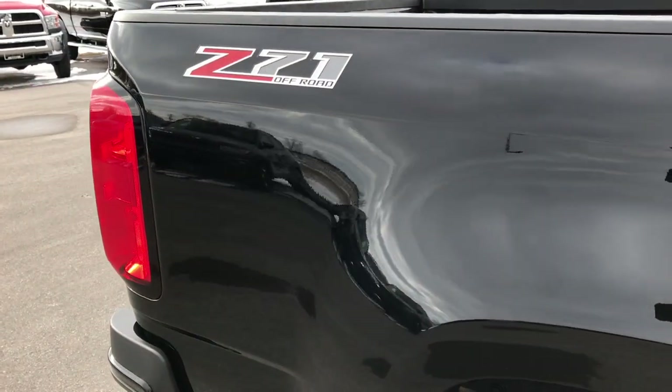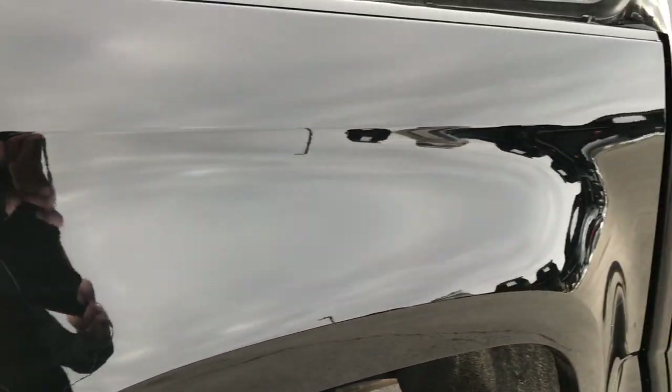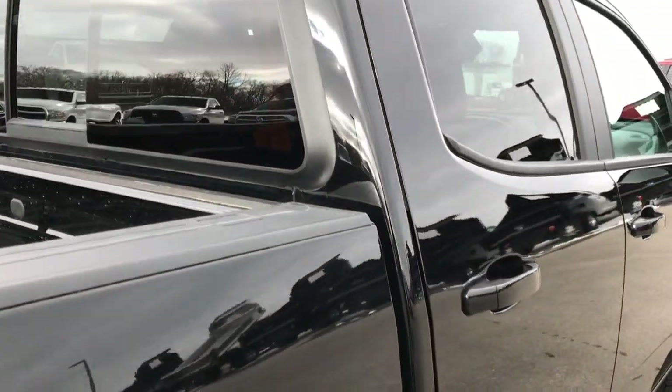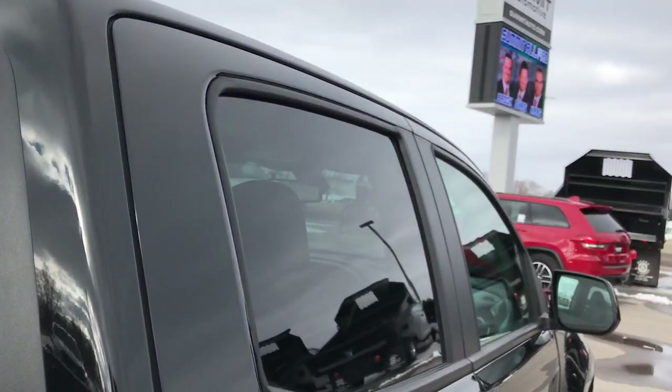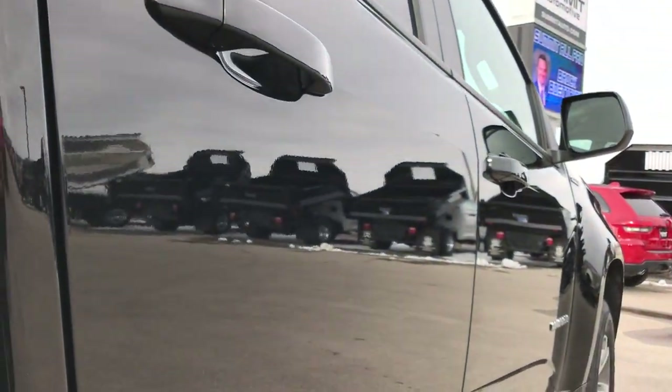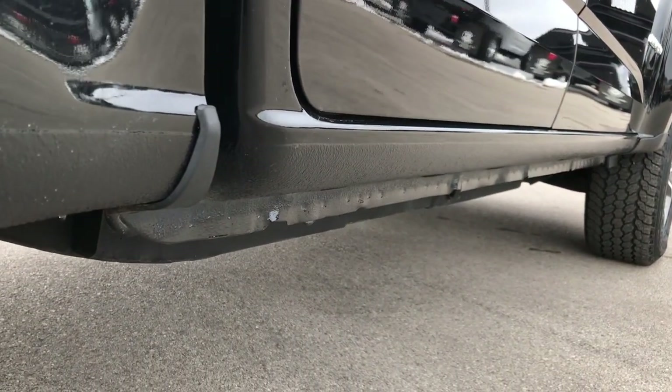We take these HD videos so if you are far away or cannot make the trip down, you can still see the truck, hear the truck, and have confidence in the vehicle before you even get here. We sell a lot of these trucks out of state, so you can be confident you are dealing with the right people and the right truck.